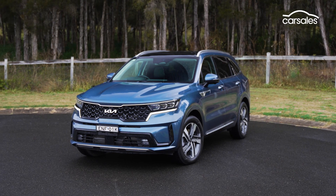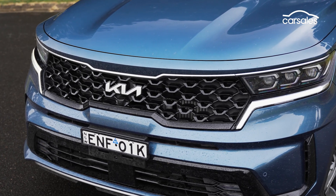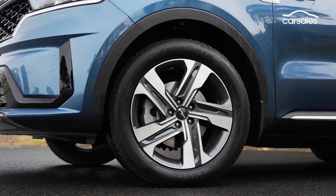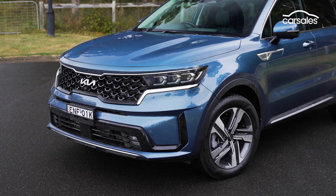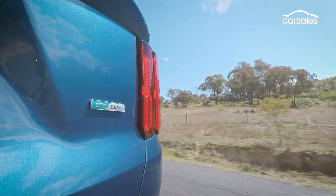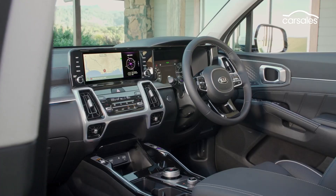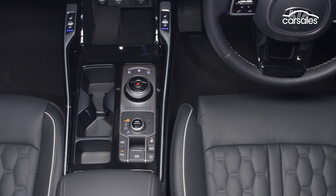The Sorento Hybrid, or HEV, lands in showrooms from July 2022, joining a Sorento range that is already subject to lengthy wait times after rampant Aussie demand and a swag of accolades including the 2020 CarSales Car of the Year. Kia says it will only import 20 Sorento HEVs per month initially, and just like the Sorento PHEV that launched locally in October 2021, the Sorento HEV is only available in high-spec GT Line form.